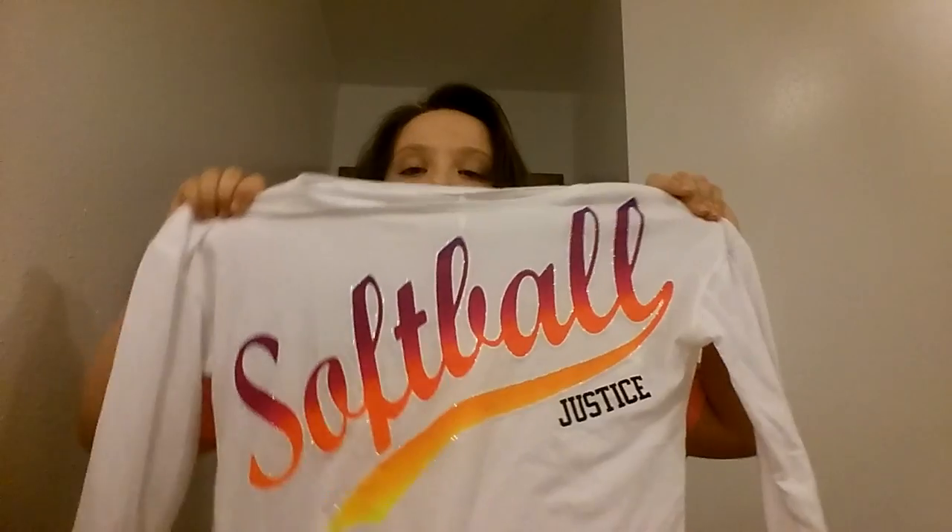The next shirt I got is this Polar Bear shirt. And I got this softball shirt — I love this shirt, it's probably my favorite shirt. I love it. And then I got just a pair of jeggings.